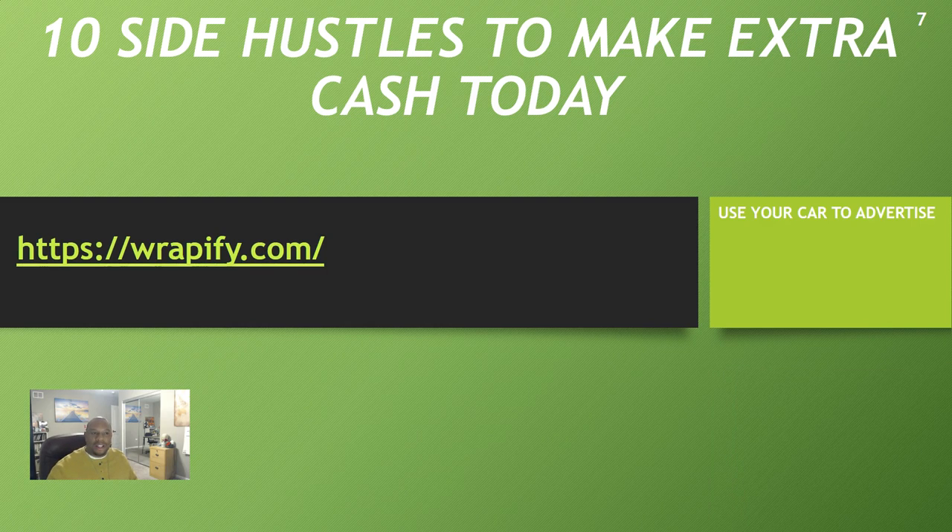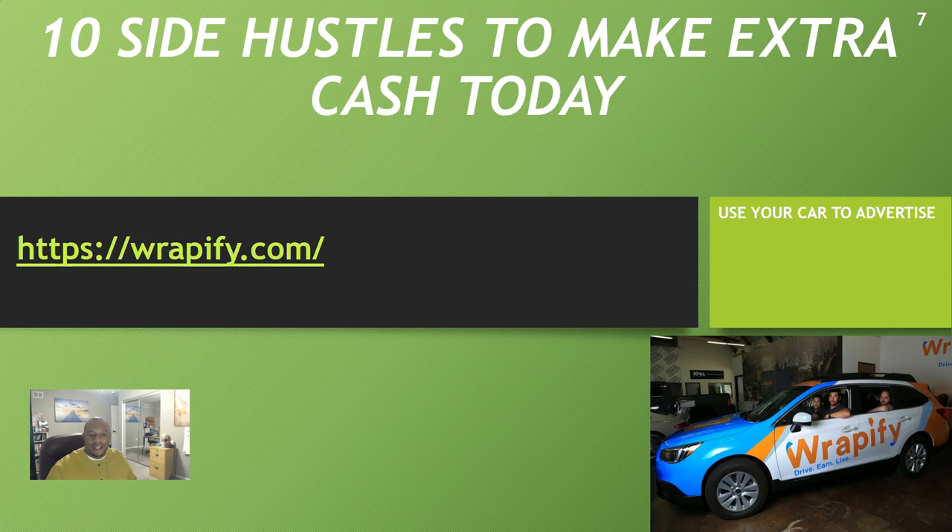Side hustle number seven is Rappify. You've probably seen cars driving around advertising insurance companies, Coca-Cola, or Pizza Hut — that's what Rappify does. They pay you to advertise a product on your vehicle by wrapping your car. The car has to be a 2009 or above, and they'll assess your driving habits since it's all about advertisement visibility. Rappify.com pays up to $400 a month just to have advertisements on your vehicle — easy money just for driving around.